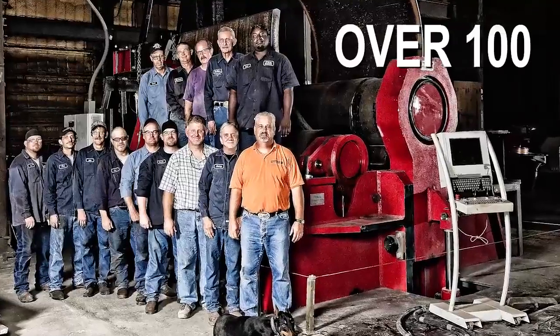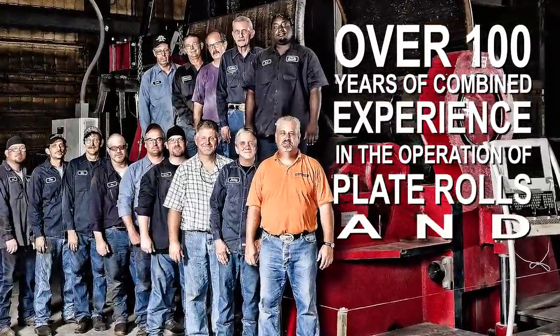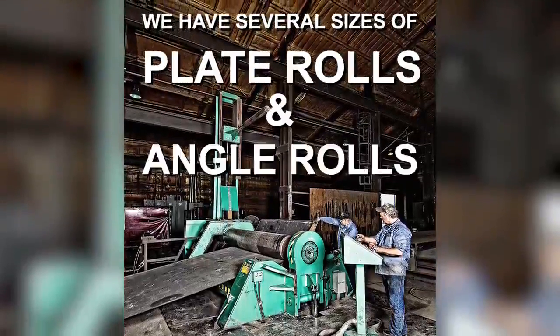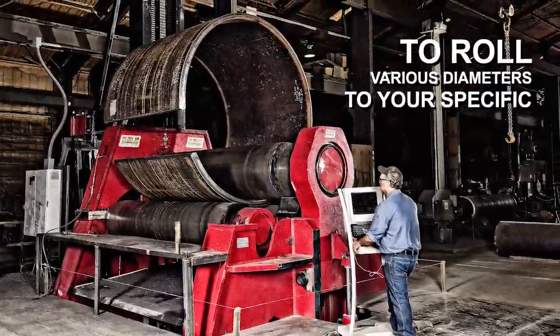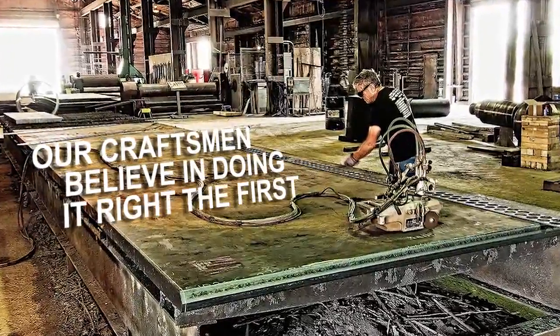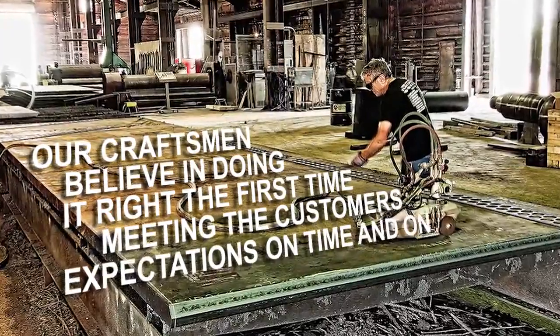We have over 100 years of combined experience in the operation of plate rolls and angle rolls. We have several sizes of plate rolls and angle rolls, giving us the flexibility to roll various diameters to your specific project. Our craftsmen believe in doing it right the first time, meeting the customer's expectation on time and on budget.